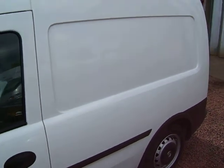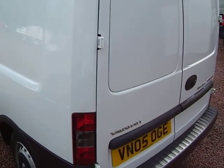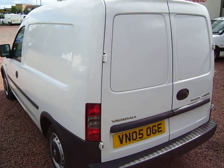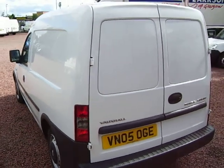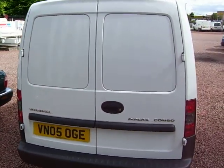Gas is 50 or 51 pence a litre against petrol at £1.20 something. So on a 1.3 petrol engine, this is a super cheap way to beat the current fuel situation, and all round it, as you can see, it's a super straight van.